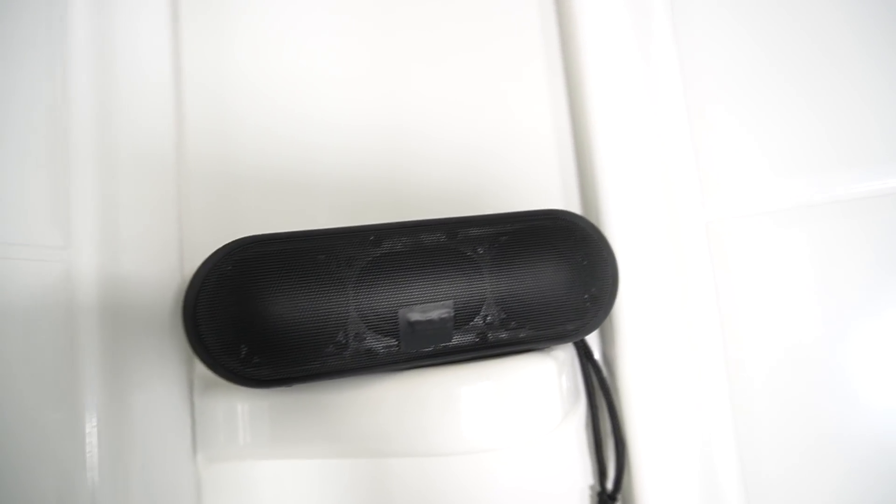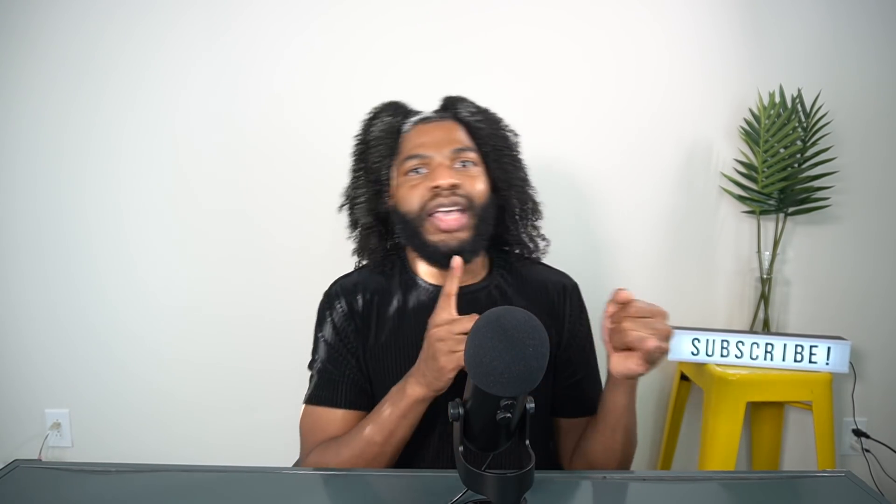Hack number twelve: get a Bluetooth speaker or a waterproof Bluetooth setup for your shower to play music while you wash your hair. For natural hair it typically takes longer — you have to shampoo and it takes a while — so why not put on some Beyoncé, a little Pink Friday, and make natural hair care fun?